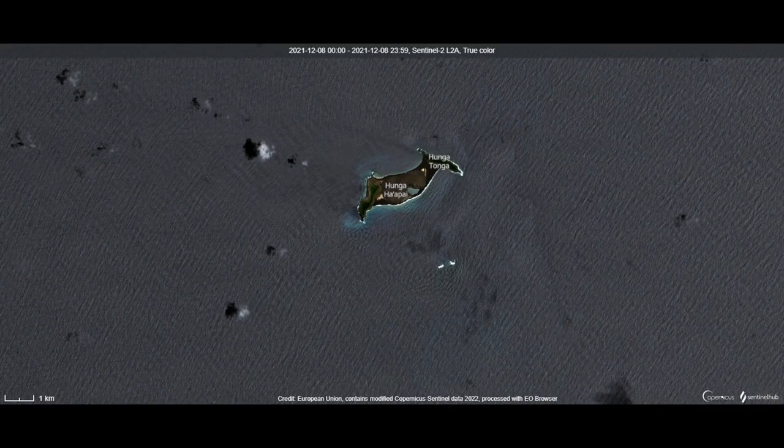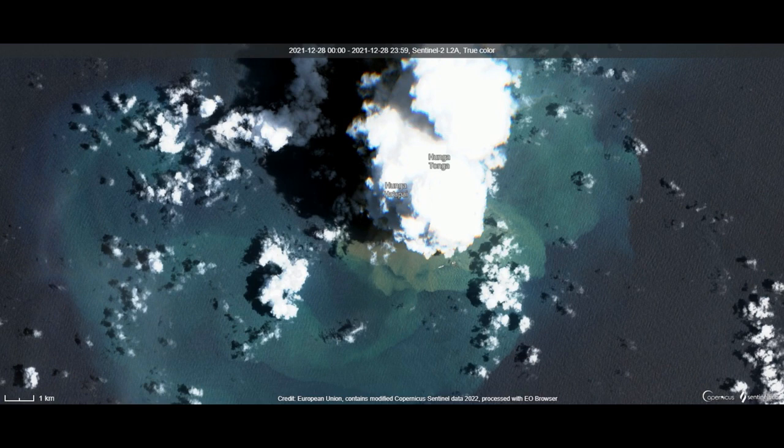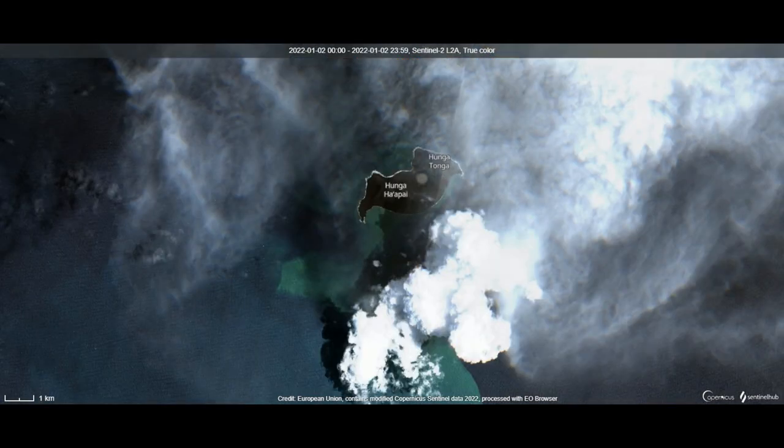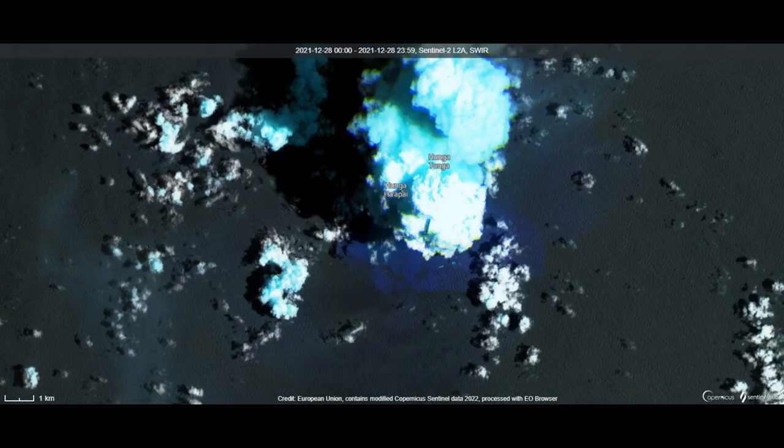At the end of December 2021, a new eruption started and new land is being made again. The satellite images and footage seem to show the new eruptions are to the south side of the combined island.